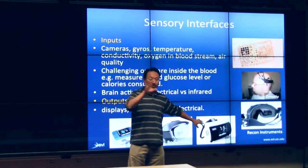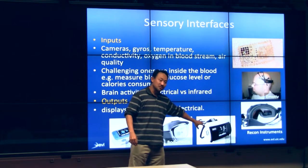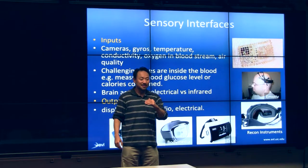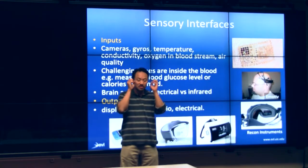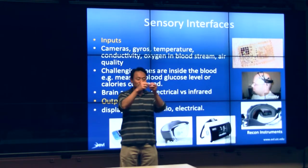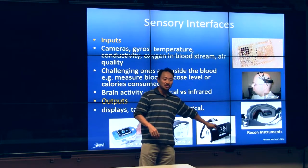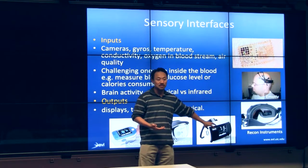This goes back to the earlier discussion about the model versus the data. In order to program the Zeo to figure out the different modes of sleep, they couldn't figure out the model. So they went to sleep researchers who observed people sleeping on camera, labeling light sleep versus deep sleep, took all the signals, averaged them, and stuffed it into a box — and that was enough to produce about 70% accuracy.